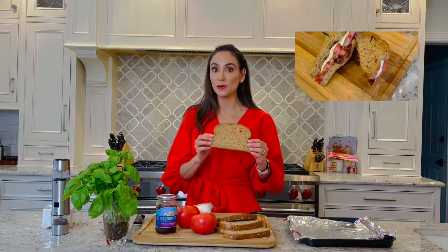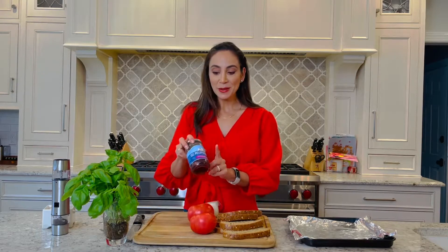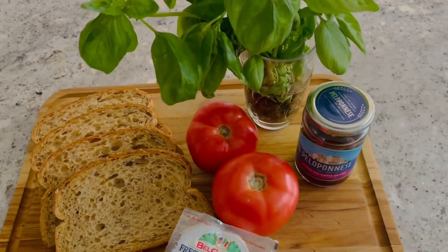Today we're using fresh tomatoes in a grilled tomato sandwich — you're gonna love this. I'm going to start off with some crusty whole grain bread, fresh mozzarella, of course fresh tomatoes, pitted kalamata olives, and fresh basil.